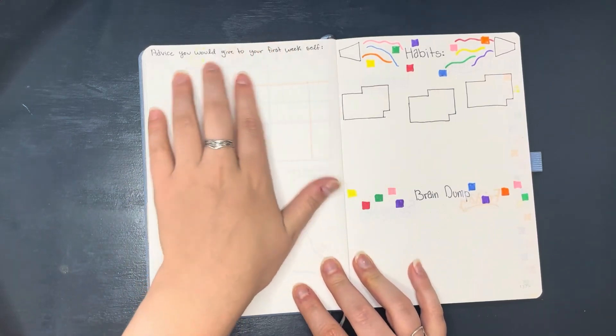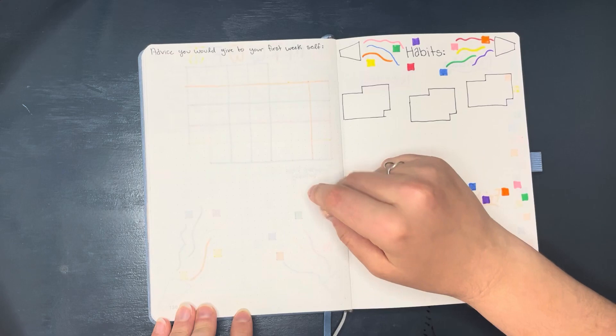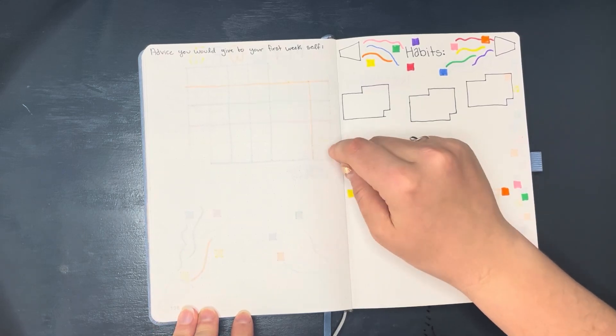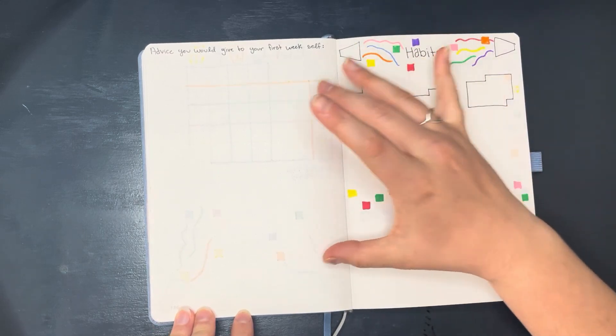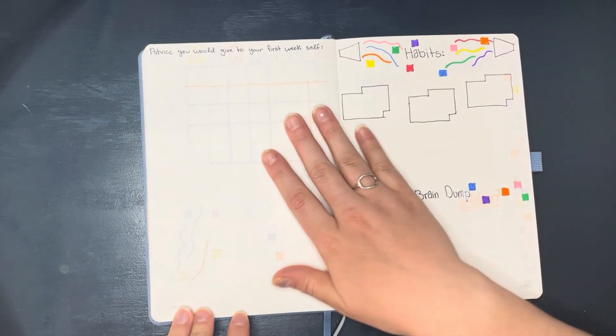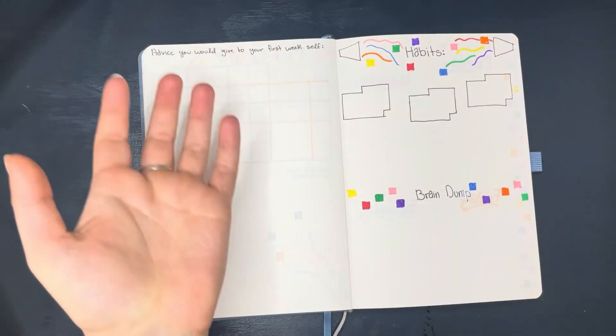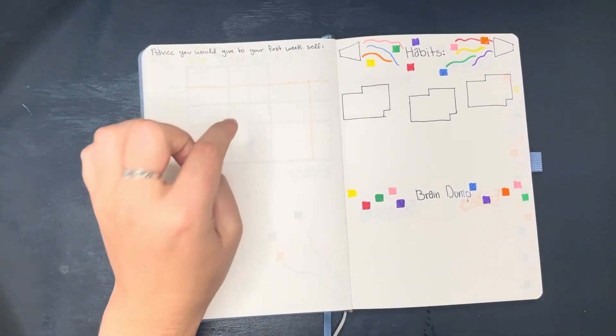I have a page that says 'advice you'd give to your first week self,' which I thought was a very interesting thing to think about when you're finishing college — like, what would I have gone back to tell my freshman year self? That is something I sometimes think about, so I thought it'd be really cool to give her space to write about it.